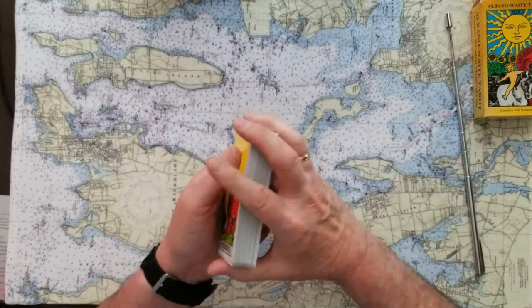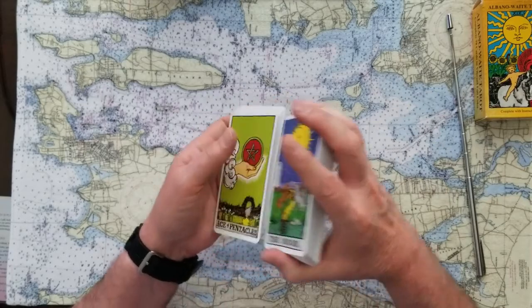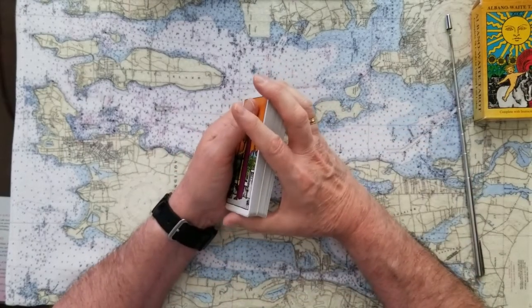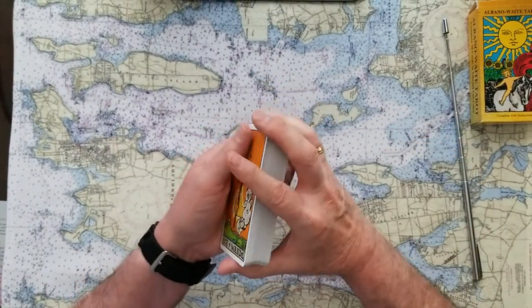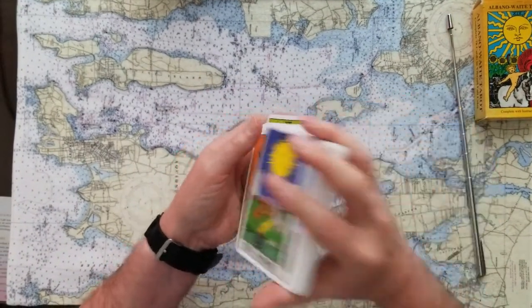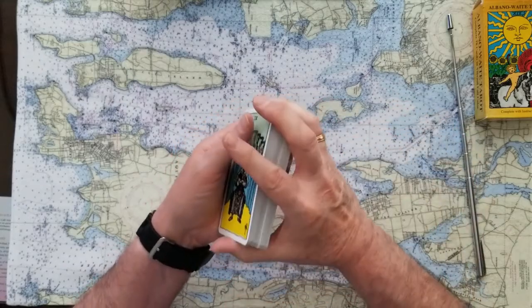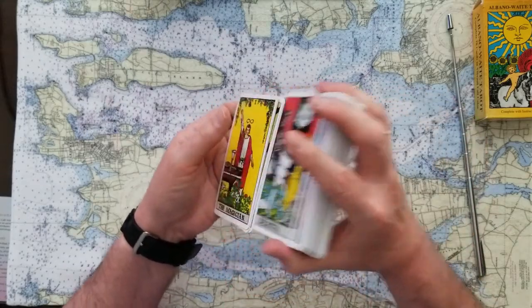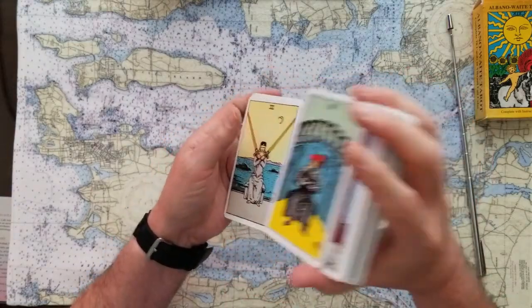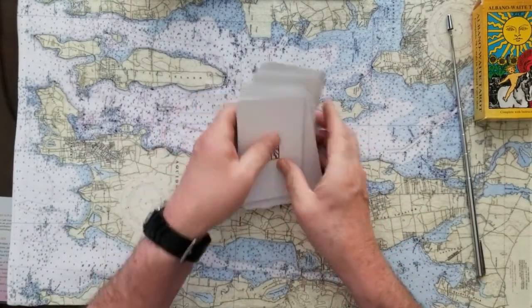So, will baby Lily — Lady Lily, Lilibet Diana, Mountbatten-Windsor — will she be the olive branch? Well, they should have named her Olive then. Will she be the olive branch that will help mend this rift between Prince Charles and his son Harry, and of course Meghan as well? Let's see what the cards tell us.